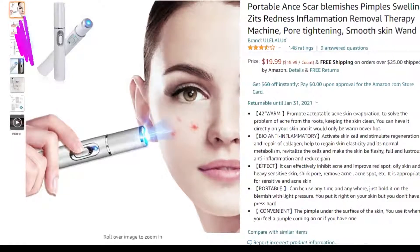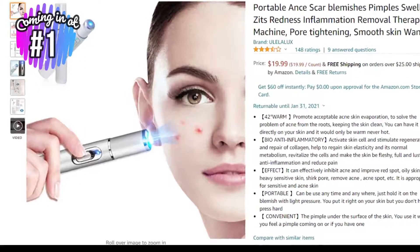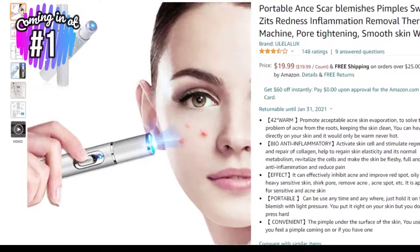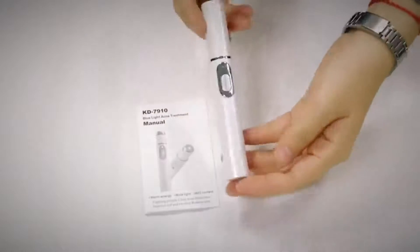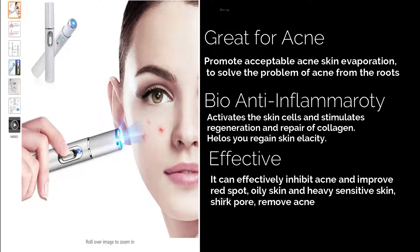Coming in at number 1 is the Yoloa Luxe Portable Acne device for $18 at Amazon. This futuristic-looking acne spot treatment uses blue light therapy to target breakouts without irritating your skin. The blue light targets the bacteria that causes acne, and because it's safe for all skin types, even people with sensitive skin can use this treatment. Get yours today.